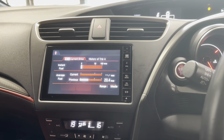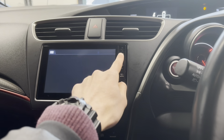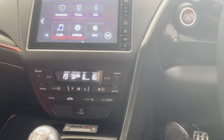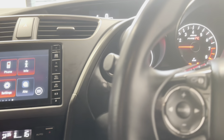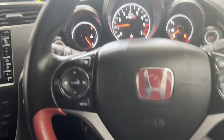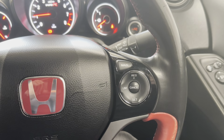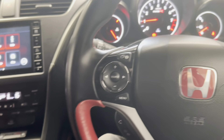The screen all works as it should. Being a GT, it's obviously a nice spec — it comes with air conditioning, folding mirrors, auto lights, wipers, and cruise control.